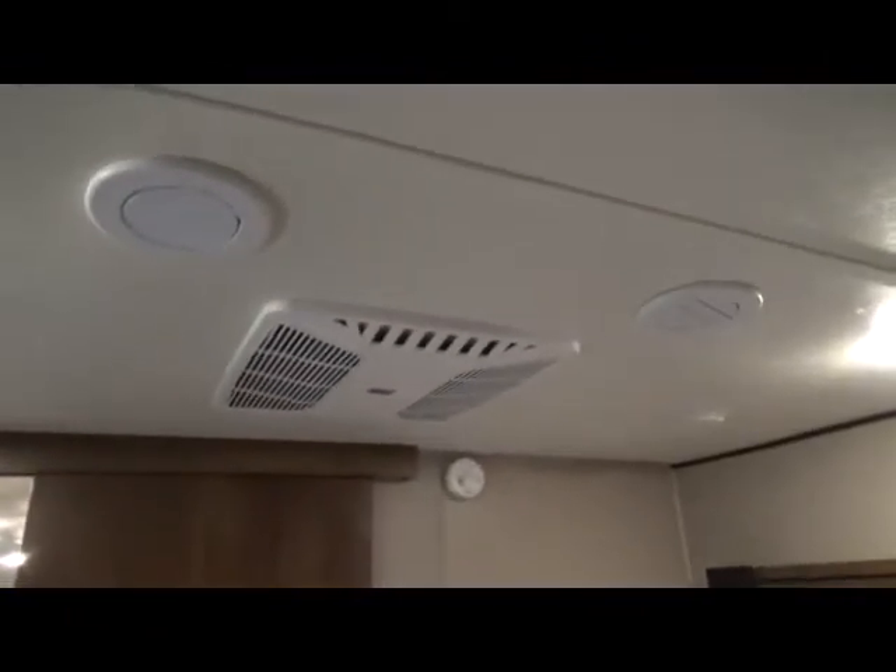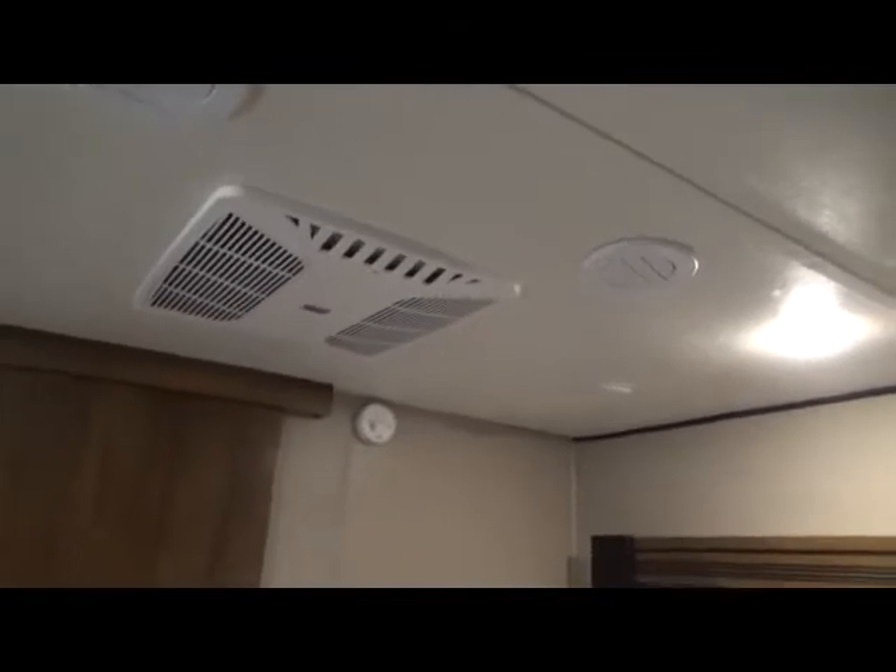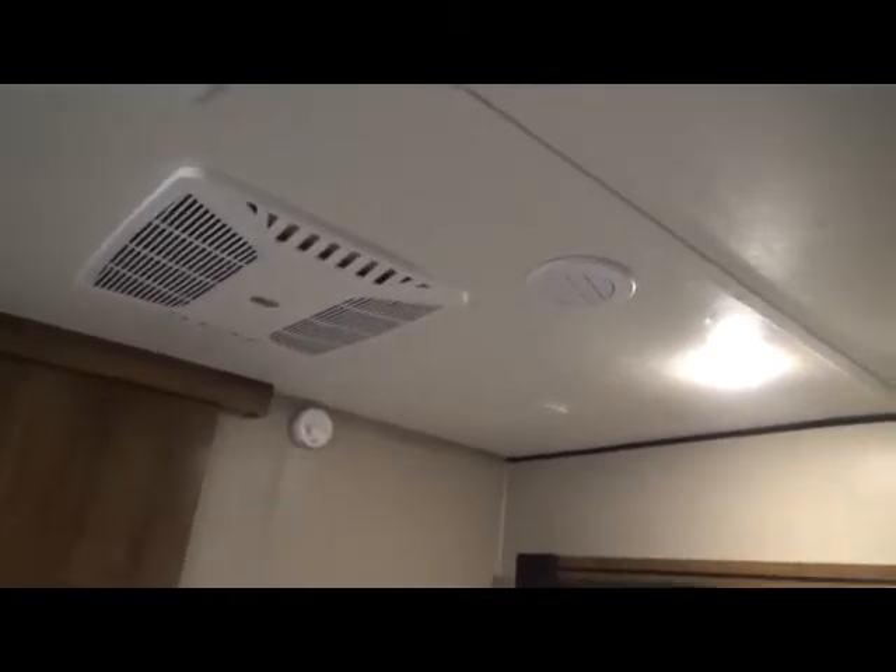Very, very comfortable. There's your pocket door closing off the bedroom to the rest of the living area. There's your second air conditioning unit, and you've got a total of four vents up here in the bedroom. There are also speakers up here in the bedroom that run off of that main entertainment center.